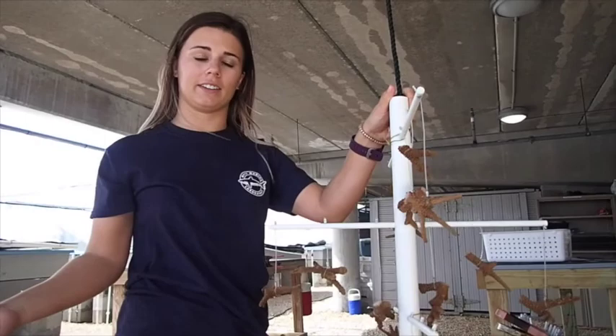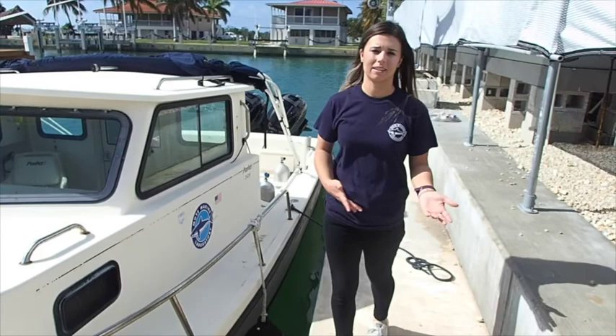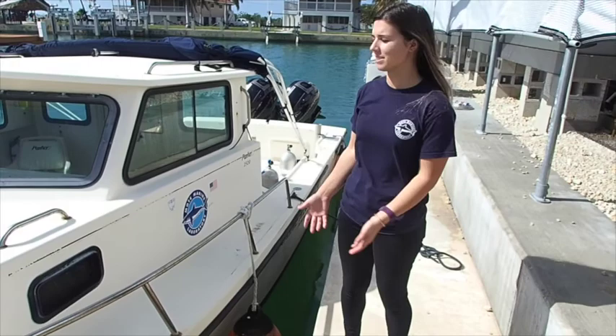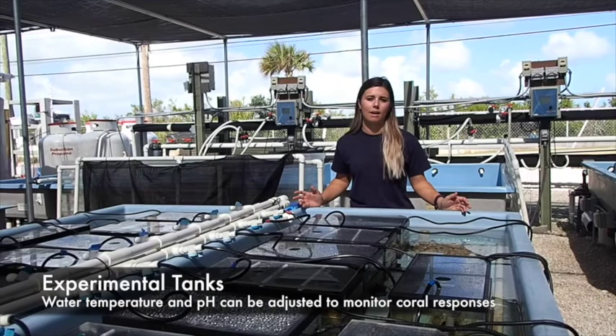Under the water, corals don't grow in tanks like here on land. We actually grow them on what we call a coral tree, and it looks something like this. This is about half the size of what you would see if you went into our coral nursery. We have to use boats to help us get the corals from our nurseries, either on land or out in the water, back onto the reef. And this is just one of the ones that we use.